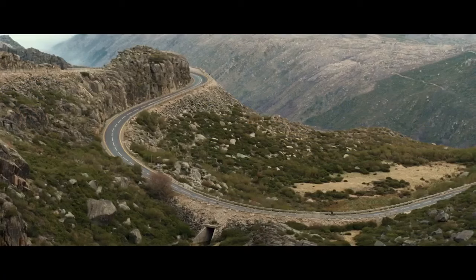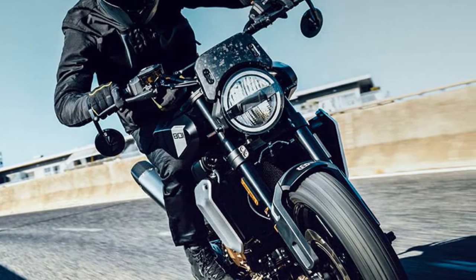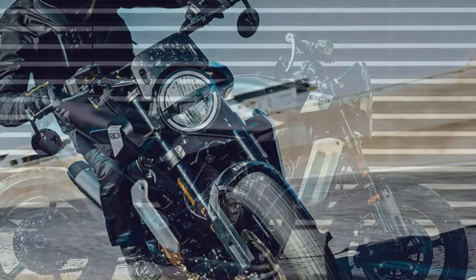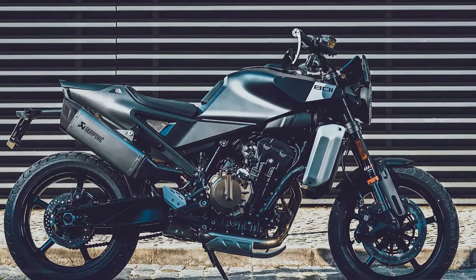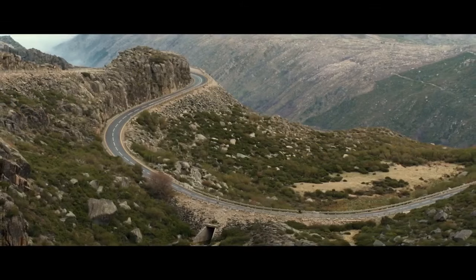The LC8C engine underpinning the Svartpilen 801 isn't shrouded in mystery. Shared among KTM, Husqvarna, and GasGas under Pura Mobility, it's the same power plant found in KTM's 790 Duke. Notably, this engine, reintroduced recently, is produced by KTM's partner CFMoto in China, and is also featured in some of their models.